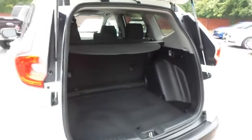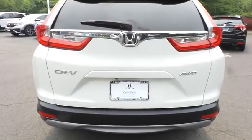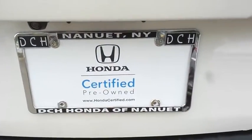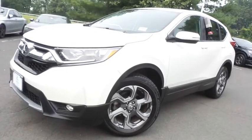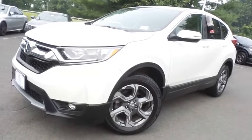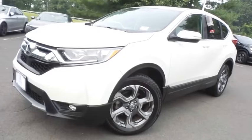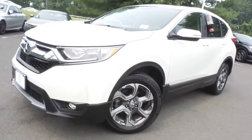This CR-V offers plenty of rear cargo space in the hatch, with a cargo cover. Come down to Honda of Nanuet today and test drive this gorgeous, like-new 2018 certified pre-owned Honda CR-V EX all-wheel drive with only 14,000 miles.